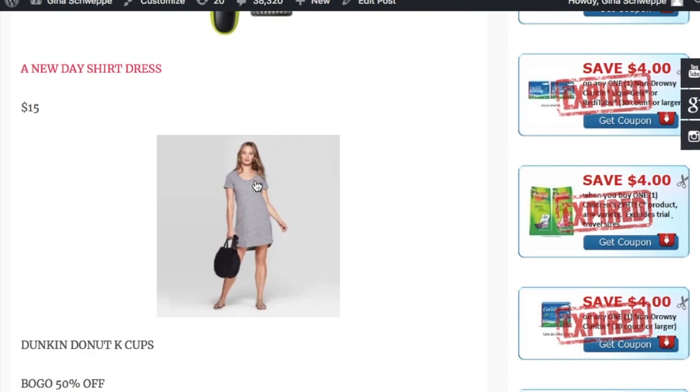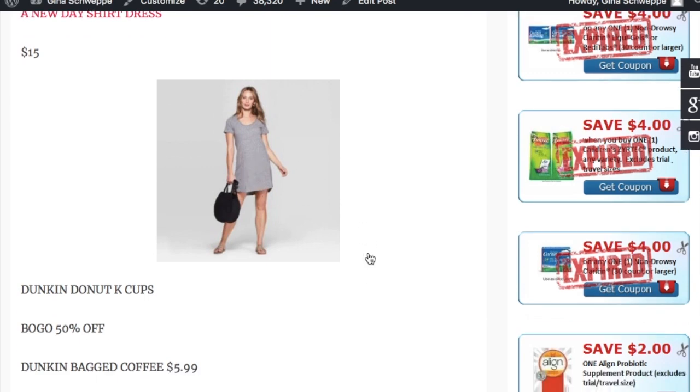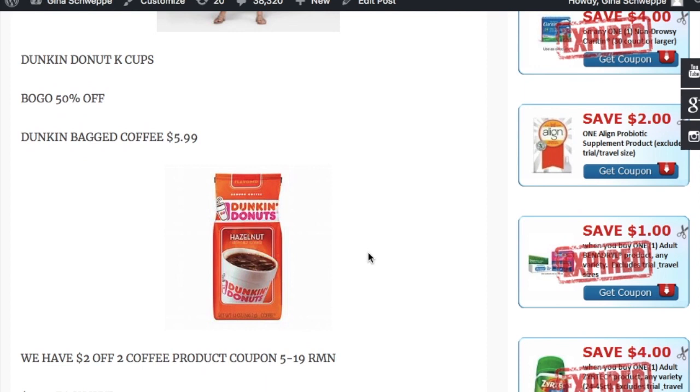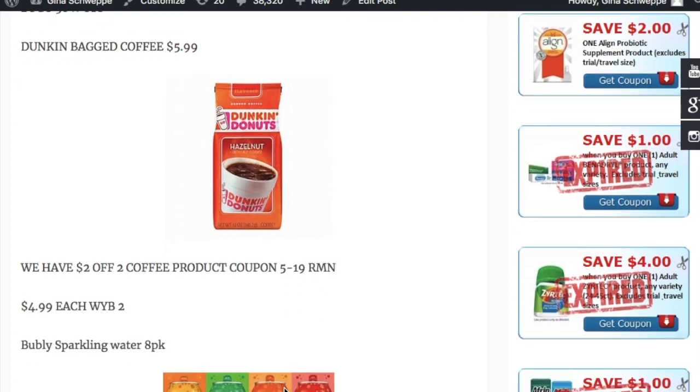The A New Day dresses are on sale for $15 — this cute little t-shirt dress for $15, you cannot go wrong. Dunkin' bagged coffee is on sale for $5.99, and we have a $2 off two coffee products coupon from the 5/19 RetailMeNot, making them $4.99 each when you buy two.